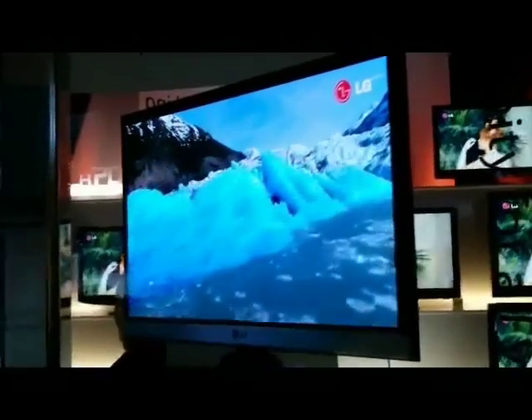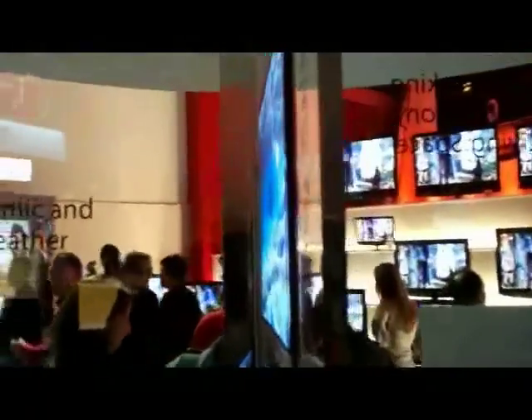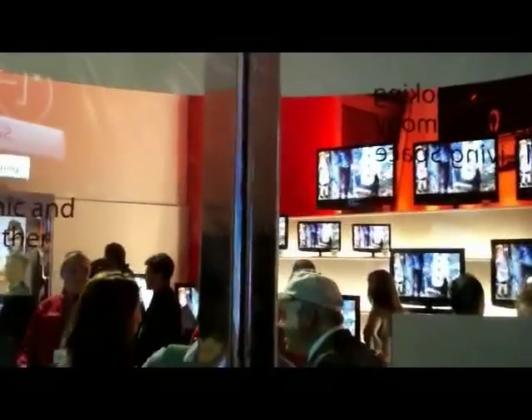Here's another view of that 15-inch OLED prototype from LG. Look at that — it's almost flush. It's just absolutely stunning.